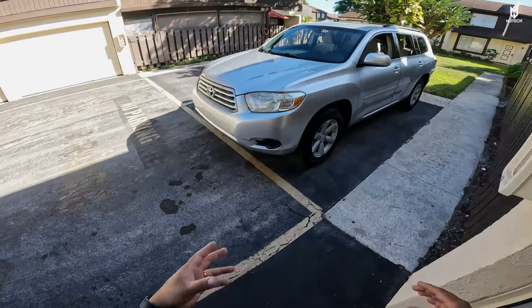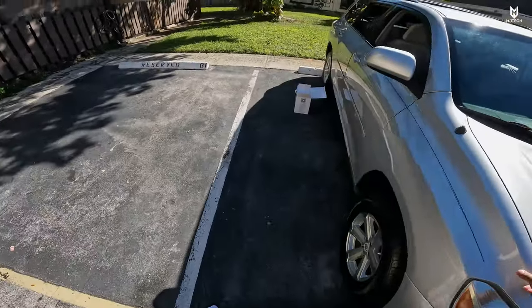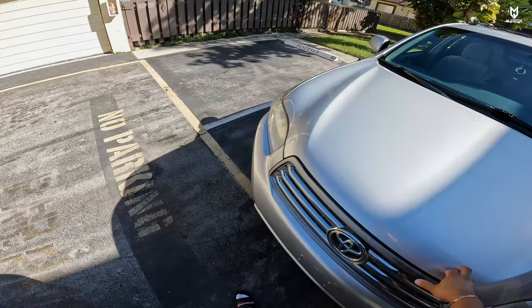Here we have the Toyota Highlander in great condition — this is the auction vehicle, my brother's new car after he totaled the GMC. This is a 2009 model and this radio will fit from approximately 2008 all the way up to 2013. We already have everything we need inside the vehicle. You're going to need a 10 millimeter socket with an extension, some pry opening tools, and possibly Phillips screwdrivers.